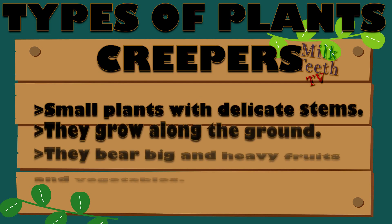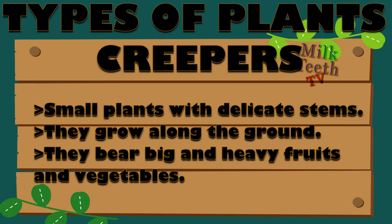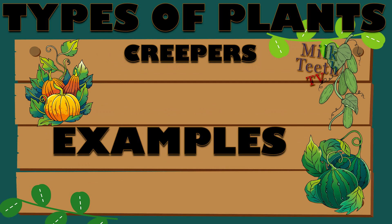The next type of plants commonly seen around us are the creepers. These are small plants with delicate stems. They grow along the ground. They bear big and heavy fruits and vegetables.